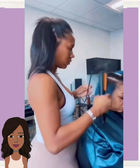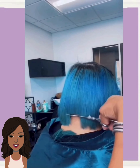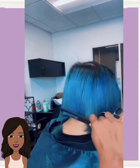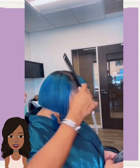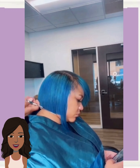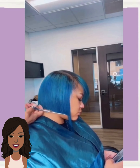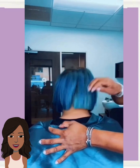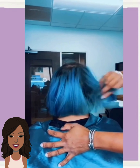Then we have a really cute turquoise colored bob. The color is very unique, and she's got the swoop bangs going there in the front. I love how this frames her face — very nice.